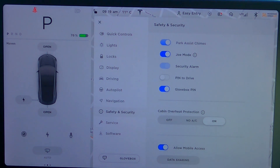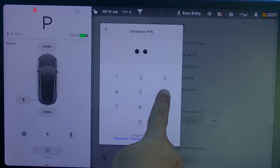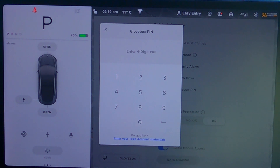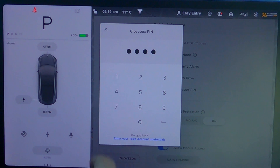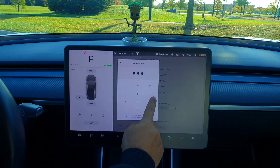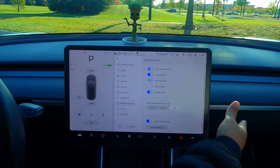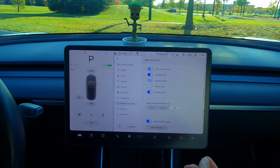So now if I go to the glove box and I go to open it up, it's going to ask for the pin right away. So if I put 6666 — nope, nothing. If I put 1111 — nothing. But if I put the right one, 9999, my glove box opens up. It's that easy. It works that simply, folks. So that's glove box pin.